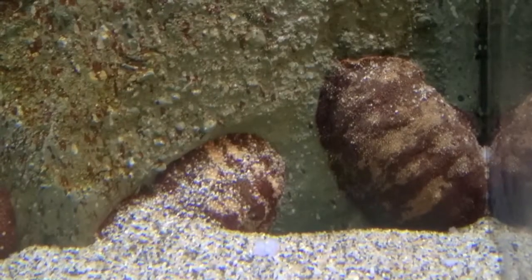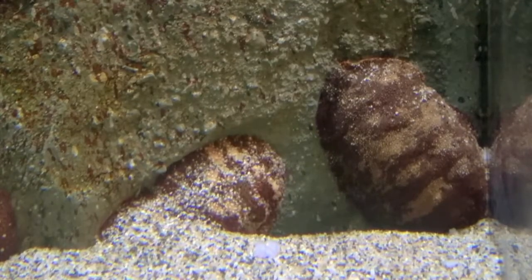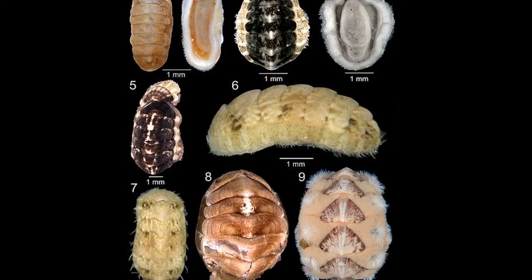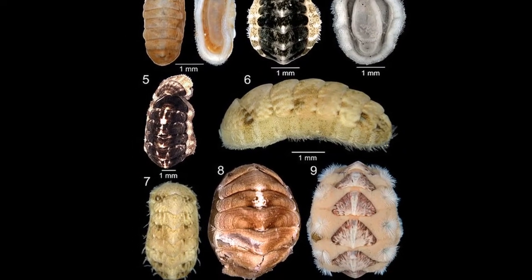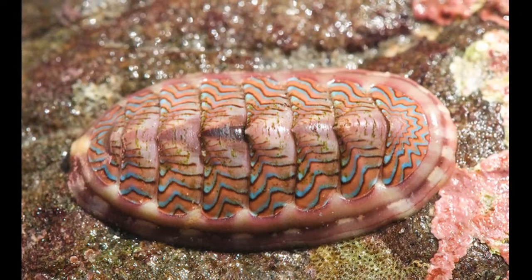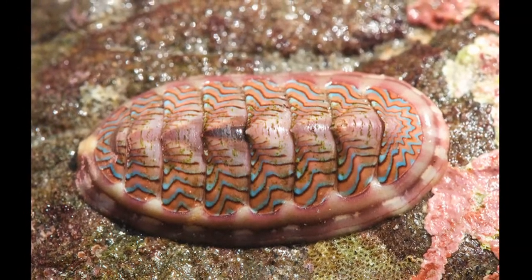They are usually active at night or at high tide. Chitons can be less than an inch long or over a foot long. They possess a heart, copper-based blood, complex kidneys, and a simple nervous system.